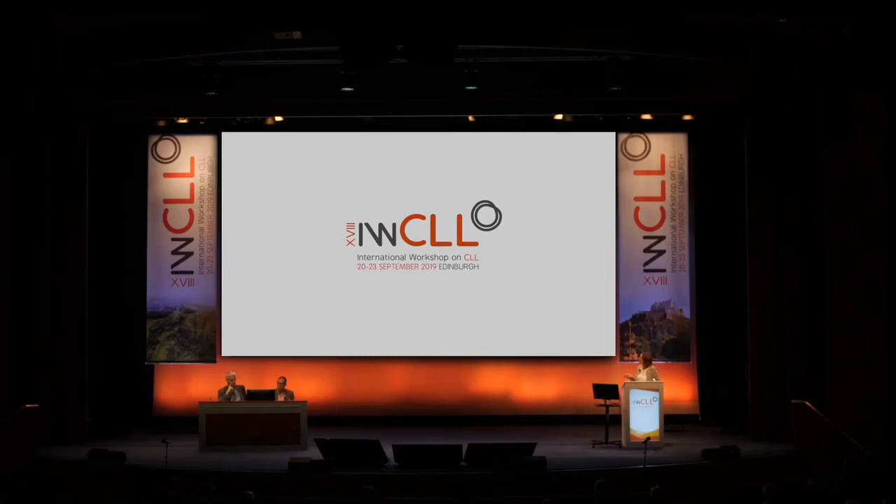We made use of the TCL1 mouse model. What we do is take the malignant cells from the spleen of these mice and transplant them into syngeneic young mice, thereby generating homogeneous cohorts of mice that develop leukemia within weeks. We used this adoptive transfer approach and started treatment with ibrutinib two weeks after tumor cell transplantation.